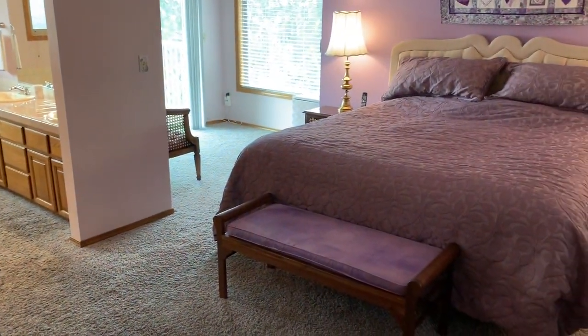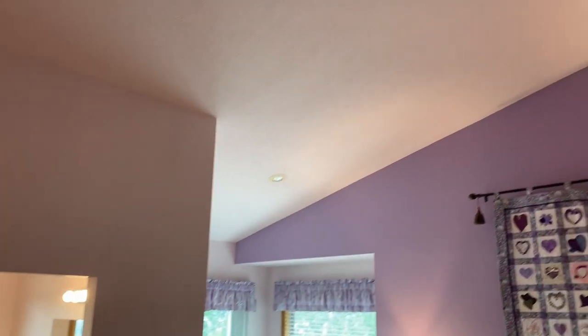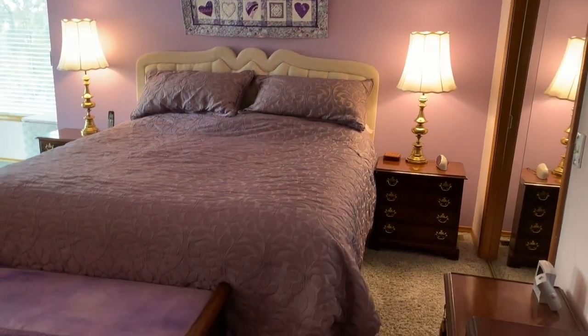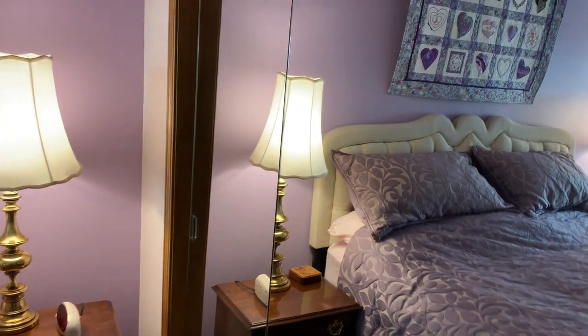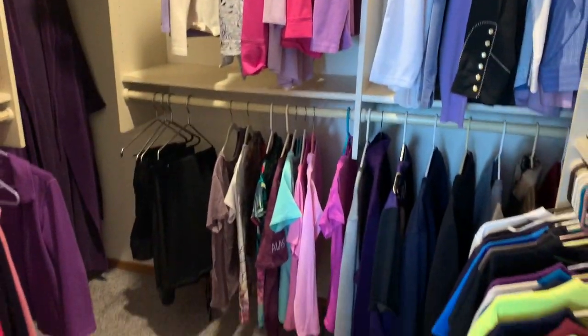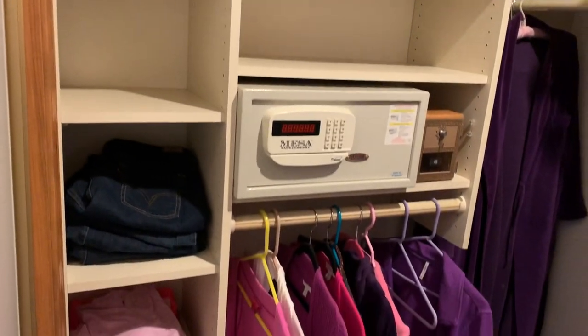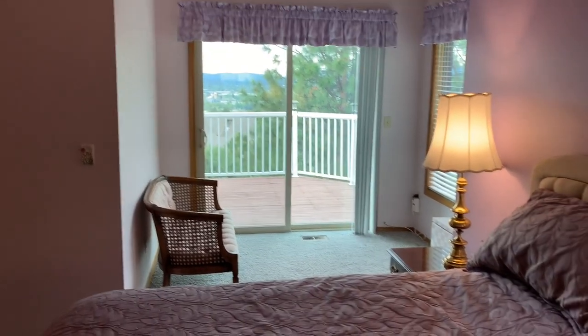Coming out of the laundry room, we make a right and come right into the master bedroom. We've got carpeted floors and once again very, very high ceilings — one of the consistent architectural elements of this home. High ceilings, really spacious feel. We've got a glassed-in, mirrored double closet that's actually a walk-in closet too — quite spacious, as you can see, with California closet organizers. Lots of light, southern-facing windows, and a slider out to the deck.